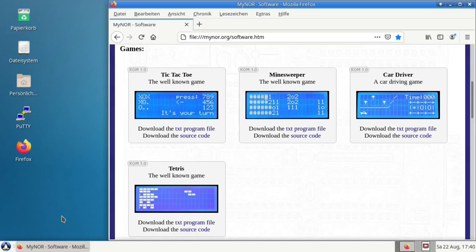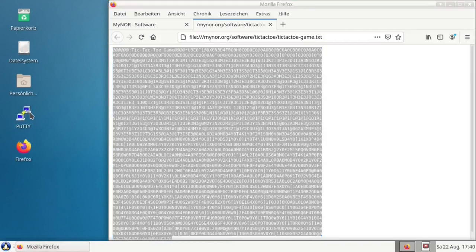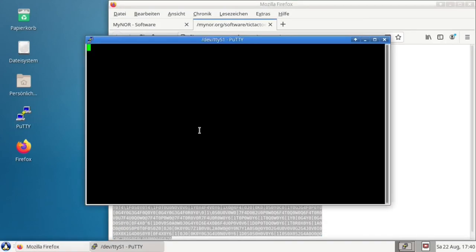Now I am showing you how easy it is to upload software to Maenor. All you have to do is visit my website, choose the program you want to run on Maenor, copy the text-encoded program file into the clipboard, open the terminal program of your choice and switch on Maenor. When Maenor says hello world, paste the content of the clipboard into the terminal window. Now you have to be patient, since it takes a while to upload the program at 2400 baud.